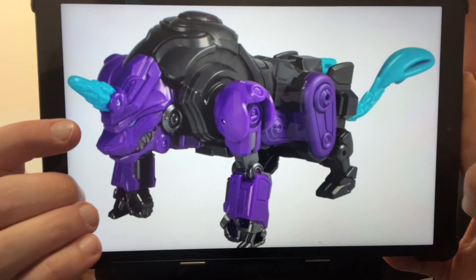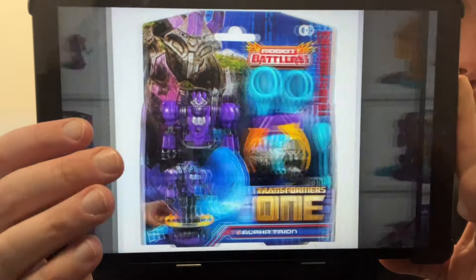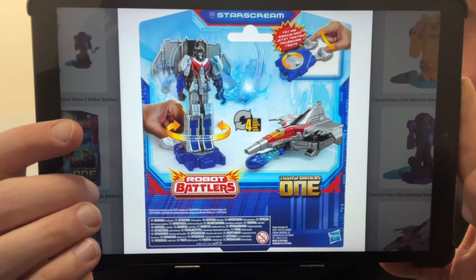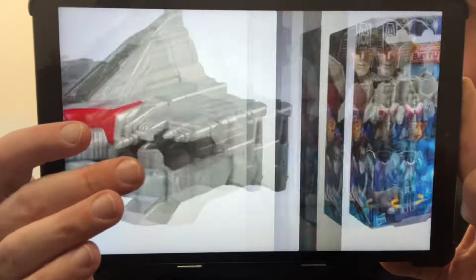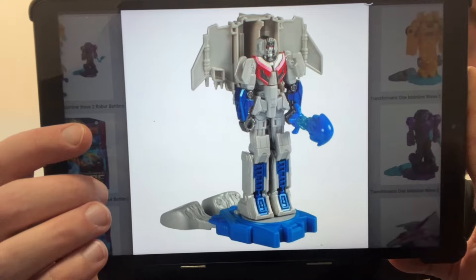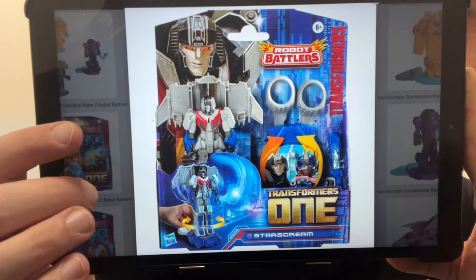We've got Alpha Trion on there, and the Starscream one looks great. The alternate mode is pretty much borderline tetra jet. I'm not too sure on the price point in the UK, but if I see these out in the wild I'll do a quick short to tell everybody where they are. I'll probably buy at least one, maybe two, so me and my son can have a go. These are the Robo Battlers and you can get them from Entertainment Earth.